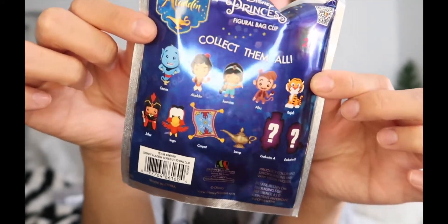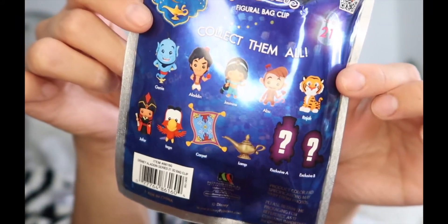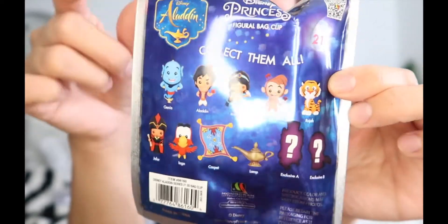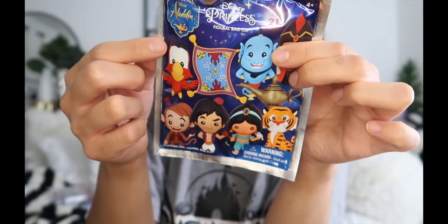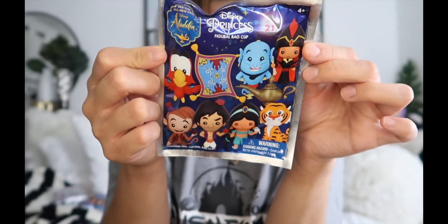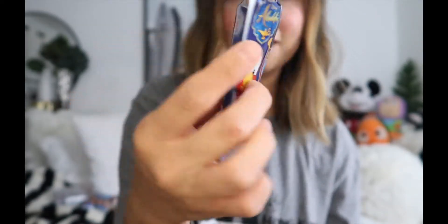There's a store in my mall that sells a lot of collectibles — comic books, Funko Pops — and I passed by and saw these right by the window. I was like, oh my gosh, if those are Disney I have to get some, and they were! These are Aladdin-themed ones, series 21, for the new live action movie.